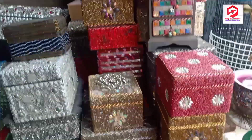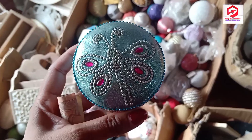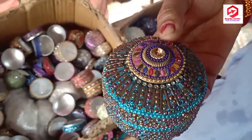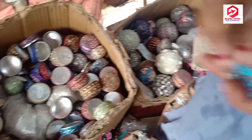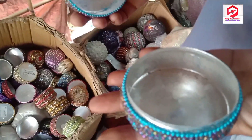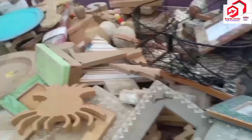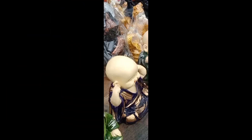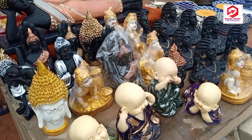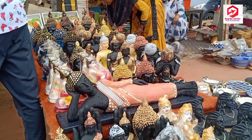You will also get to see cute little jewelry boxes which are very useful to organize your jewelry. The price quoted by the shopkeeper for different items starts from 100 rupees to 250 rupees, and I think it's quite cheaper than buying online.